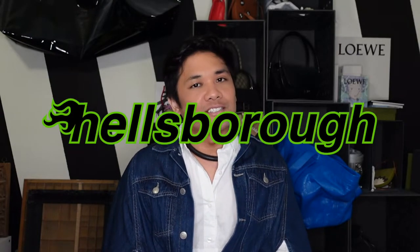Hey guys, my name is Justin, and welcome to Hellsboro, where we care about the design behind designer luxury.